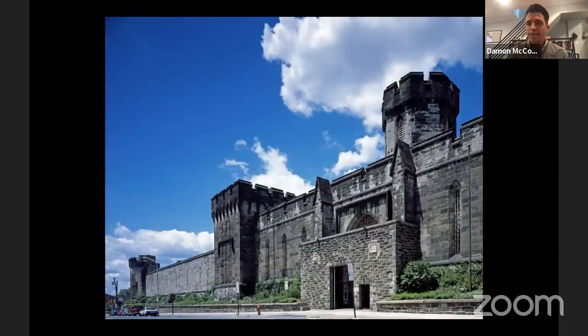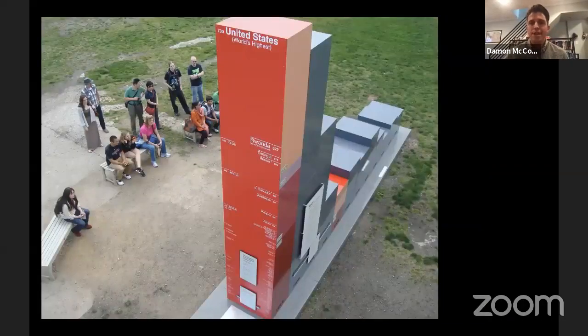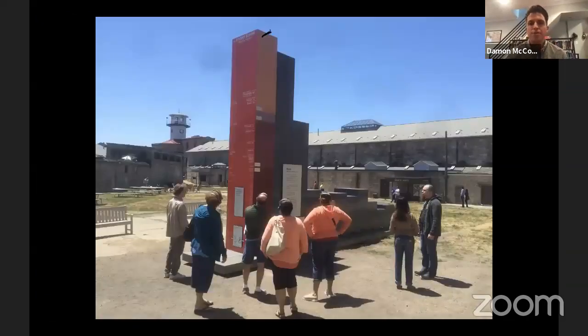Eastern State closed in 1971 and sat abandoned for a number of years. Today, Eastern State is a museum and historic site dedicated to interpreting the history of American criminal justice reform. To do that, Eastern State built a 15-foot-tall bar graph on the penitentiary's baseball field — we call it the Big Graph. One side shows the U.S. rate of incarceration over time, another side shows the U.S. rate compared to every other nation on earth, and the third side shows the shameful racial disparities in our criminal justice system.